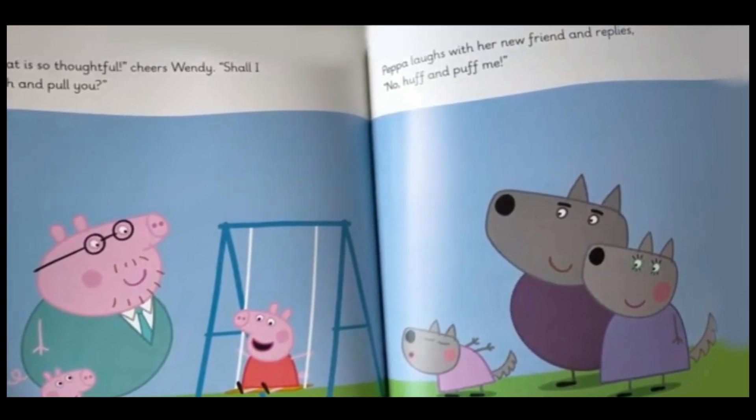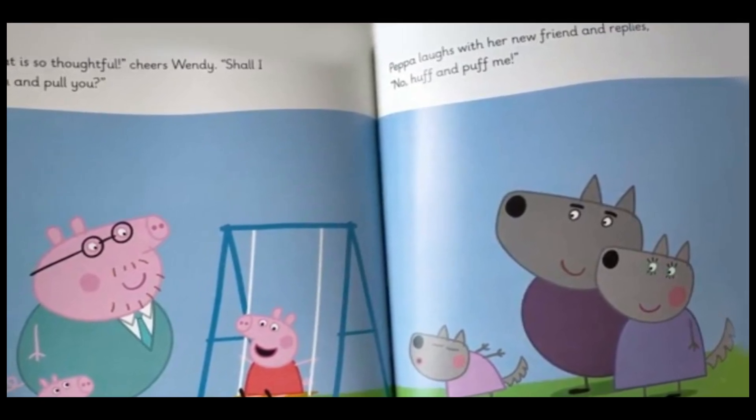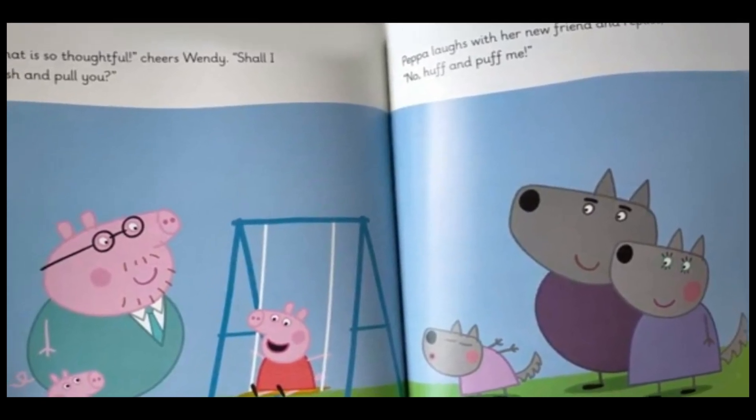"That is so thoughtful. Cheers, Wendy! Shall I push you?" Hooray! Peppa laughs with her new friend.